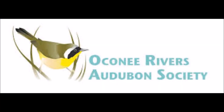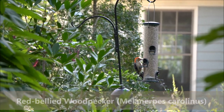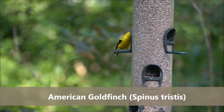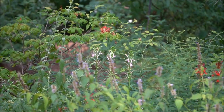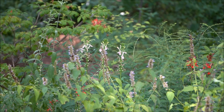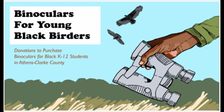We're lucky here in Athens to have our own Audubon chapter, the Oconee Rivers Audubon Society, which was really integral for me when I first arrived from the UK — it helped me form a community of birders, and I learned a huge amount from experienced birders on their bird walks. After a few years I joined their board and served as president for a couple of years. It's been great to be involved in conservation and outreach programs, including a cane brake restoration at the State Botanical Gardens and a binoculars-for-young-Black-birders initiative that graduate students at UGA initiated and Oconee Rivers Audubon helped coordinate.